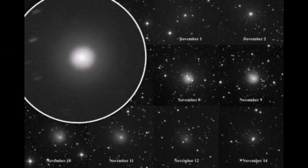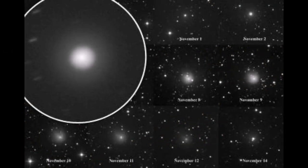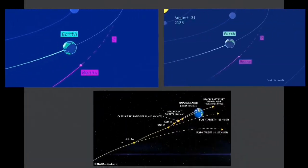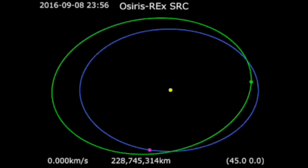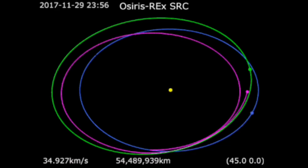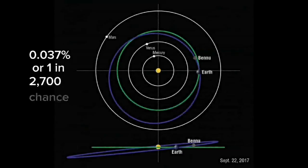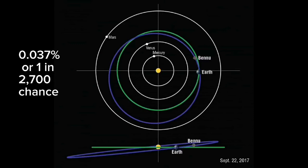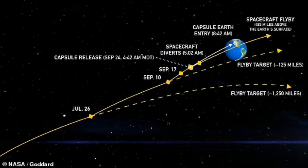According to astronomers cited in the Science Direct report, Bennu passes close to Earth every six years and has made three close encounters with the planet, in 1999, 2005, and 2011. According to astronomers, there is a 0.0037 percent, or one in 2,700, probability that Bennu will collide with Earth by 2182.